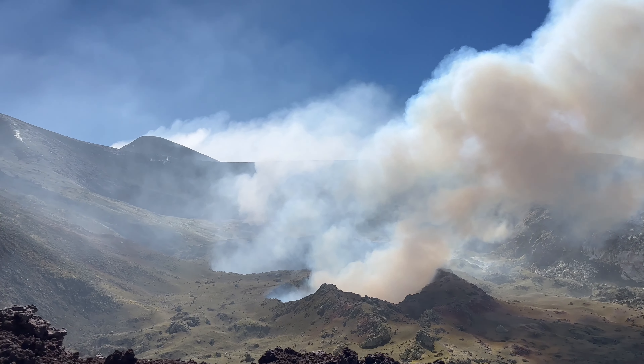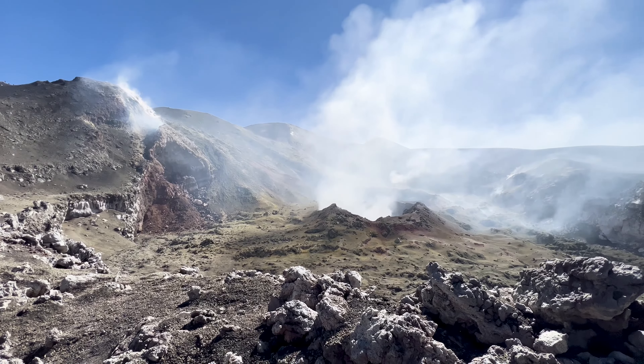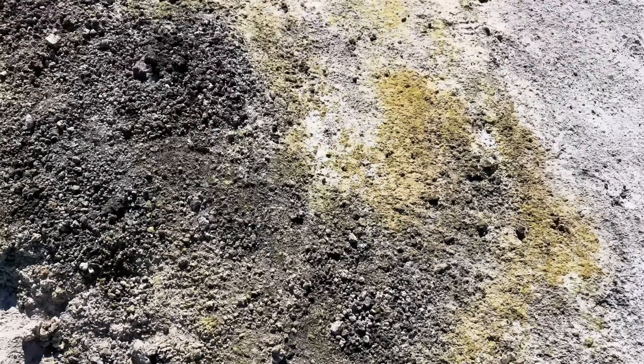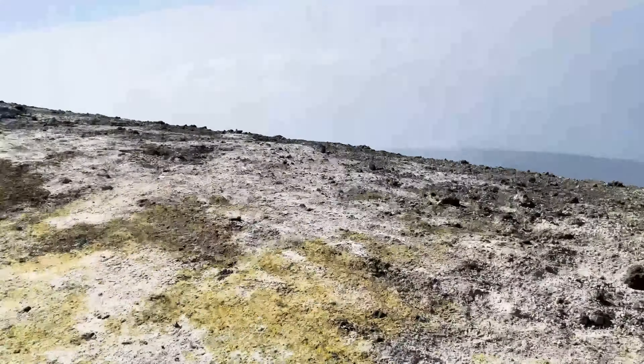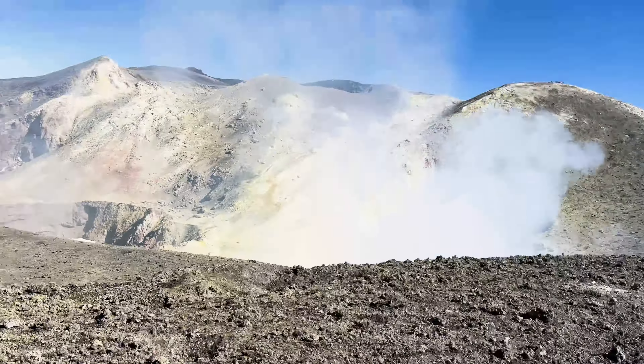Once you reach the summit crater, the plan is to walk all the way around it. Our guide first asked us if there was anybody with asthma, which alerted us that the gases might be up to trouble. You can see the moment when we were walking along the rim and suddenly were enveloped in a cloud of volcanic gases.